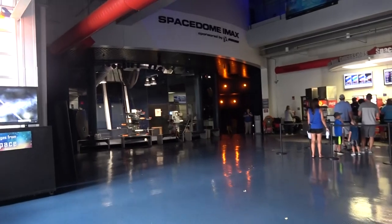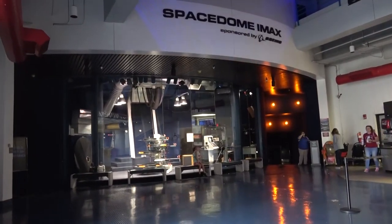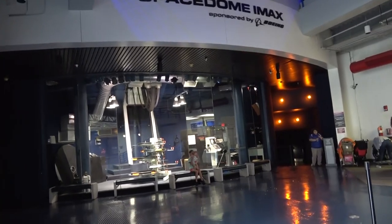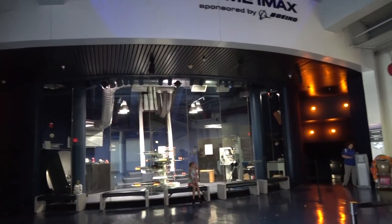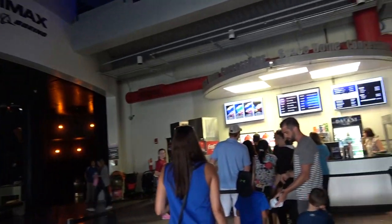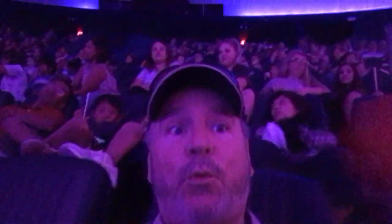Alright, so we're here arriving at the Space Dome IMAX. Here's a 70-millimeter film and we're going to see a movie about the planet with footage taken from the International Space Station. But first, I've got to get some popcorn.